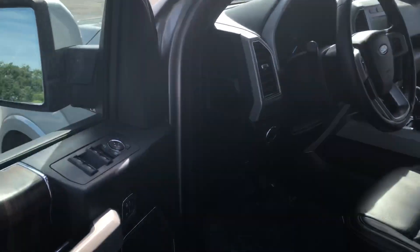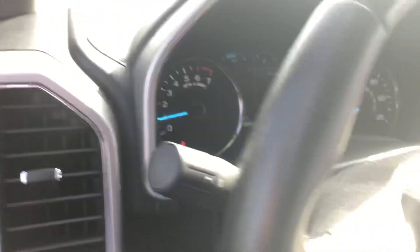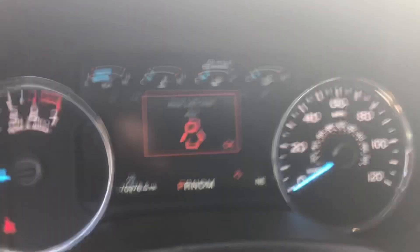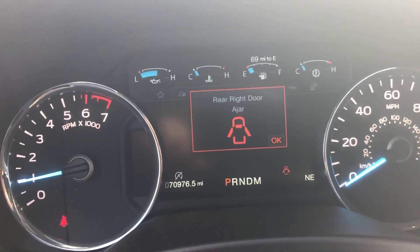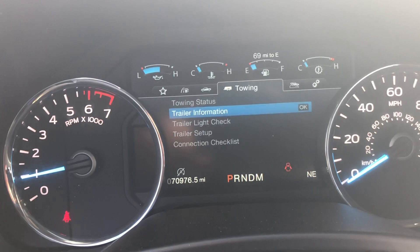Coming up to the front here — power windows, power door locks, memory seating. You can see the driver information center here; it gets you anything you would need to know immediately about the truck, all available right through here.